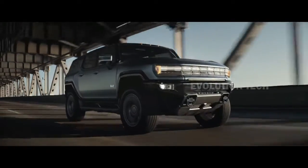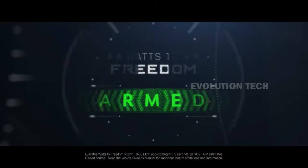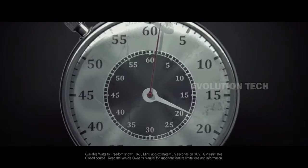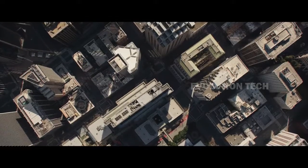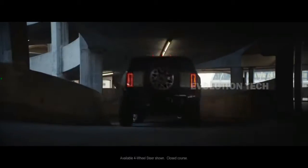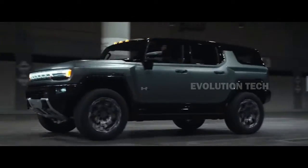The power system is represented by two or three electric motors. There is a large Altium battery with a capacity of 200 kilowatt-hours and four-wheel drive, with an output of 625 or 830 horses depending on the model. There's also four-wheel steering, crab walk, adjustable air suspension that can lift the SUV by 6 inches, and a super cruise system. The premium cabin features a 12.3-inch driver's display and a 13.4-inch infotainment system.